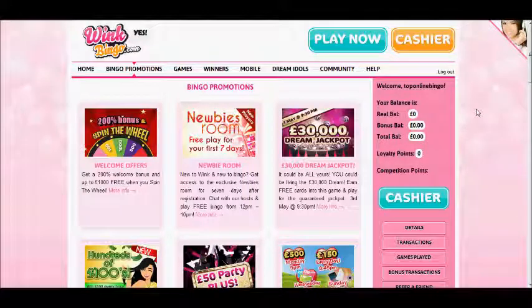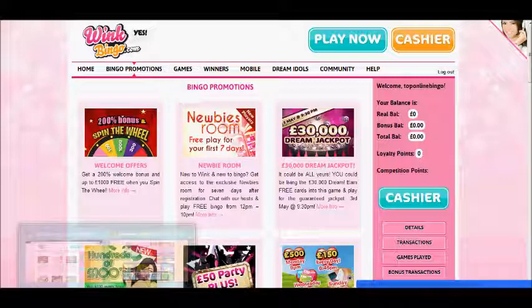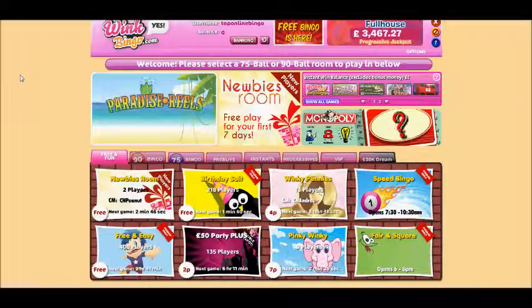When you want to play a game you simply hover over the games menu and then click on whichever you want — bingo games, instant games and so on. So you click onto that and a new screen will load and fire up.